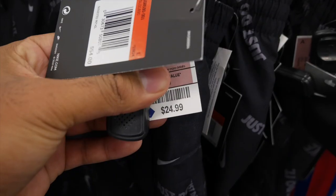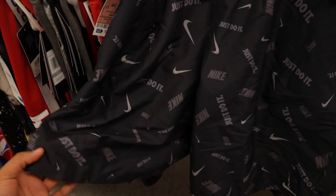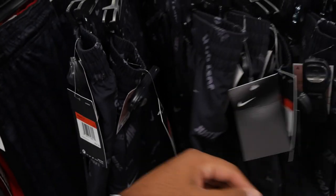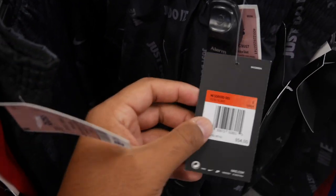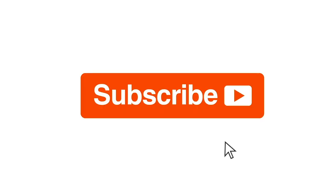If you want Nike swim shorts, come to your local Ross — they have them for $24.99. Look at all the Nike swooshes on these shorts. They retail for $54 and they have them in size large. Please subscribe!